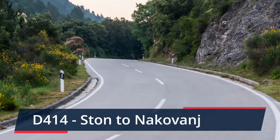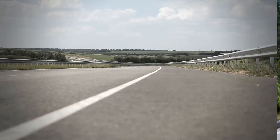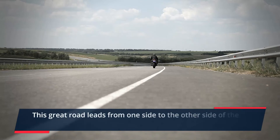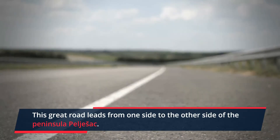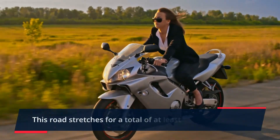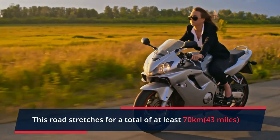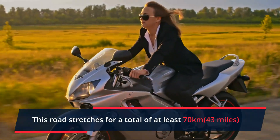The D414 from Storm to Nako Vang. Another great road on our list is leading from one side to the other side of the peninsula Peljizac. This beautiful road stretches for 70 km and is full of peaceful cinematic views — a true must-add to your to-drive list.